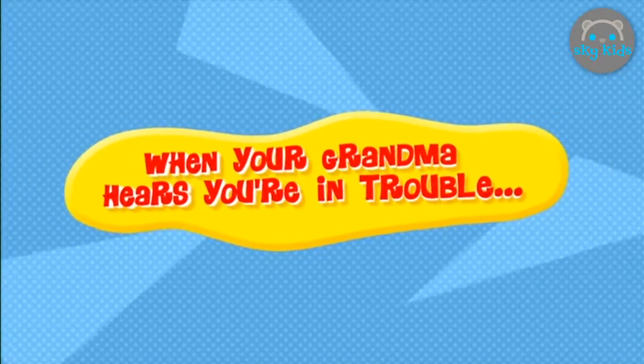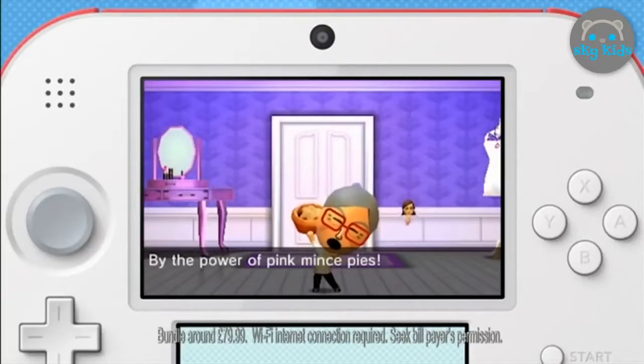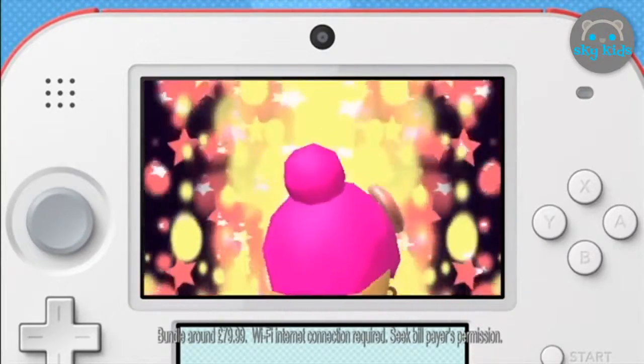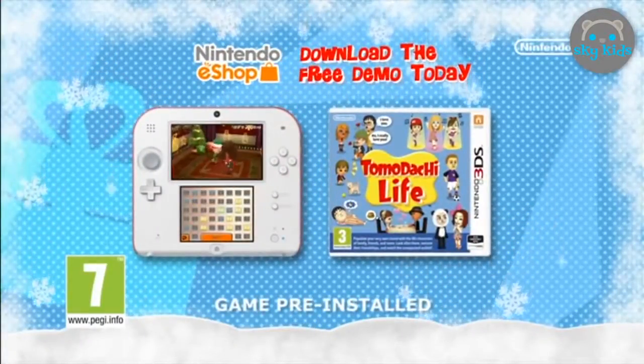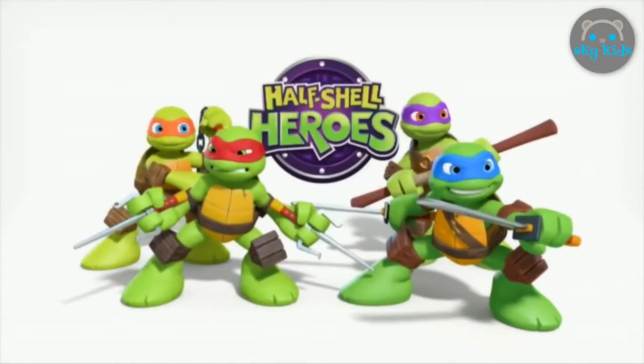When your grandma hears you're in trouble — Super Gran to the rescue! The great value Tomodachi Life and Nintendo 2DS bundle — available now, the perfect gift this Christmas.